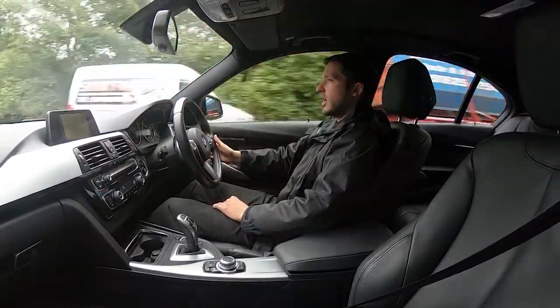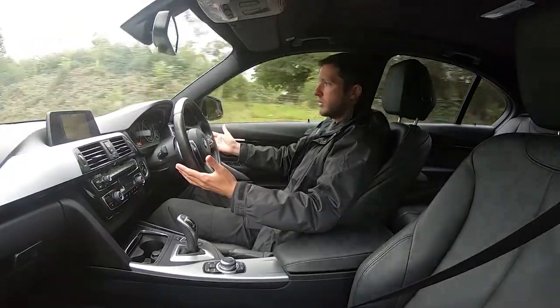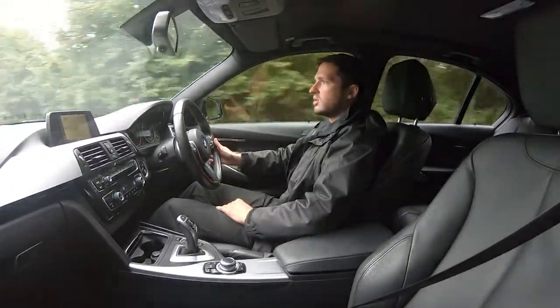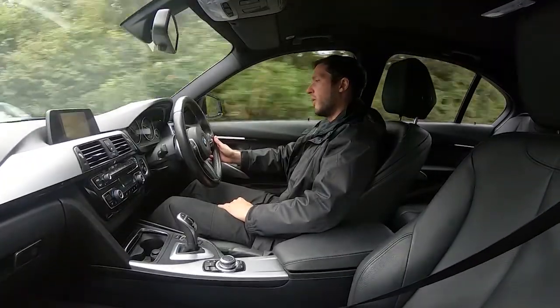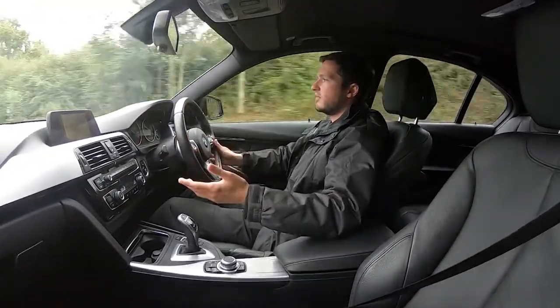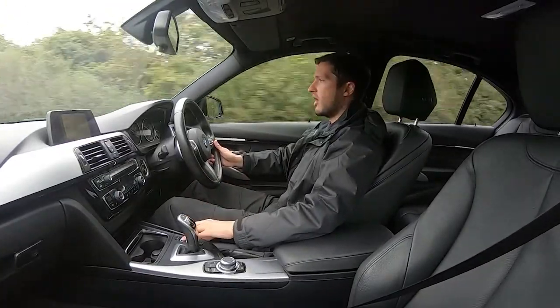The first thing to show you is that it drives straight and true — no problems whatsoever. It doesn't veer off in any direction and I'm not struggling to keep hold of this vehicle as we're going up the road. You've got your paddle shift, auto lights, sat nav, DAB, Bluetooth connectivity, and different drive modes.